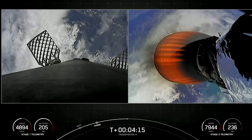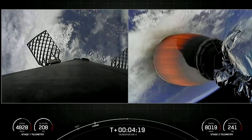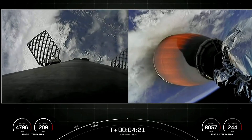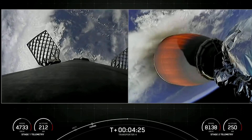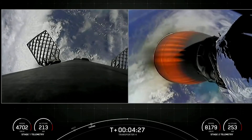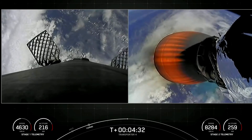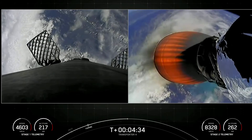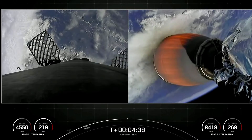It's SpaceX's fourth dedicated SmallSat ride-share program mission and the 12th mission of 2022. SpaceX is targeting at least three dedicated ride-share flights to sun-synchronous orbit per year, and we also offer opportunities to ride to orbit on our Starlink missions, which launch every couple weeks or so. SmallSats can ride to space on SpaceX's Falcon 9, Falcon Heavy, as well as Starship in the not-too-distant future.